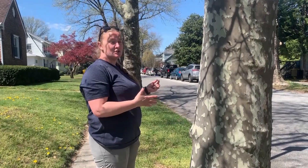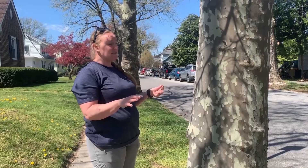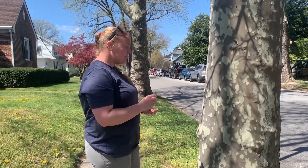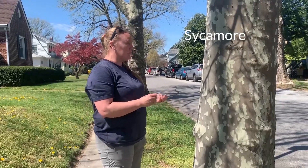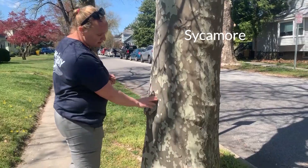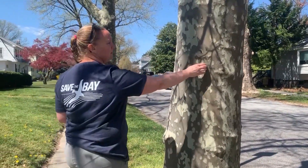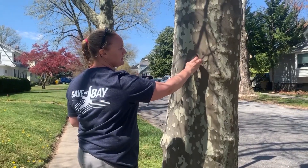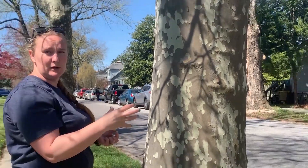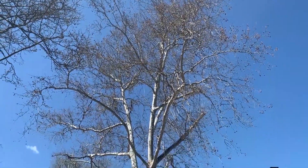This is another tree that's really easy to tell what it is even if it doesn't have leaves. The bark is very distinctive — this is a sycamore. You can tell because it looks sort of like camouflage on the bark. As it gets older, a lot of this will peel off and the tree will look sort of white. Sometimes people call them skeleton trees or camouflage trees.